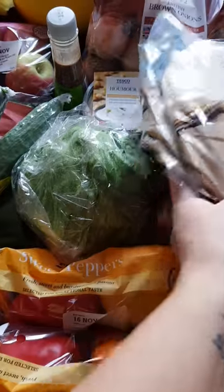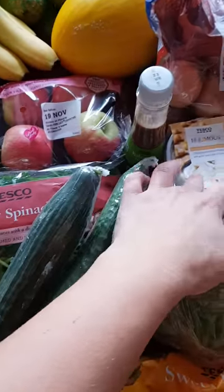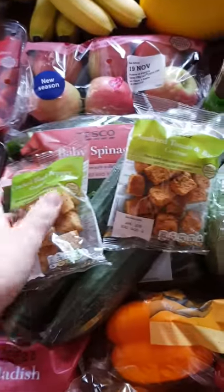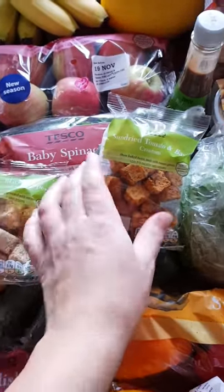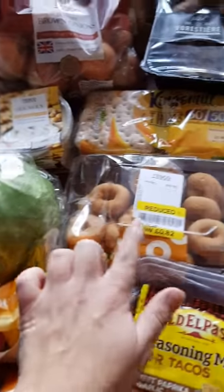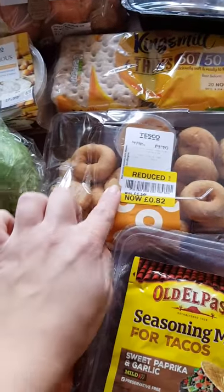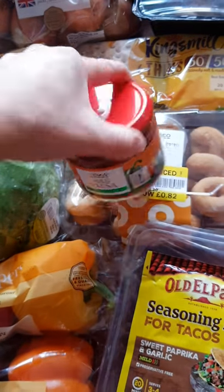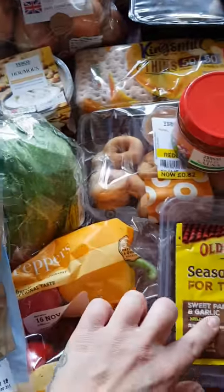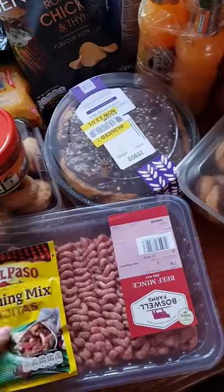We've got two cucumbers, two packs of sweet peppers, one lettuce, one hummus, one balsamic dressing, two little packets of croutons — black pepper and sun-dried tomato and herb — two packets of their wraps reduced, dipping dunkin' doughnuts, one mild salsa for fajita wraps later, one Kingsmill thins, one seasoning for tacos, and one for fajitas.